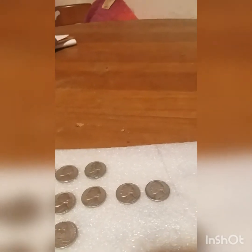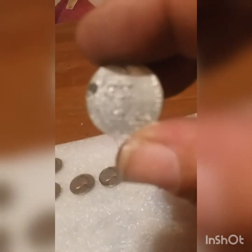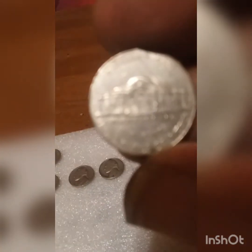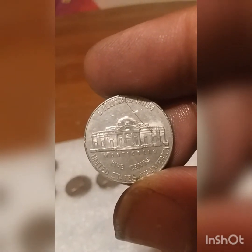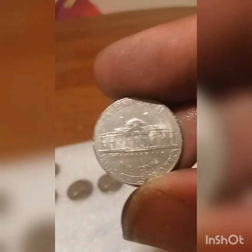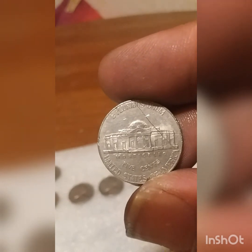I did find this other coin earlier and I'll need some help with this one. It's just a 2011 — as you can see on the obverse — but look at the reverse. There's a big gouging line right through the Monticello and everything. I believe this is a die crack, but if you could please leave a comment with a confirmation on it, I would appreciate it.